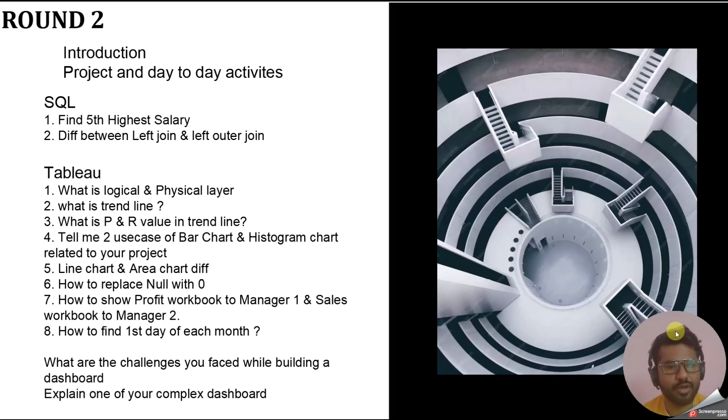The next questions included: the difference between a line chart and an area chart — a common chart-based question — and how to replace null with zero in Tableau. The null-replacement question can come as a direct theory question or as a practical exercise where the interviewer shares their screen, shows a table with blanks, and asks you to replace them with zeros. This is a very trending Tableau question.